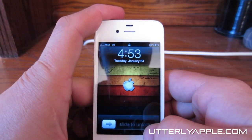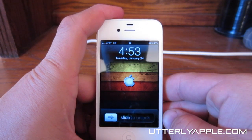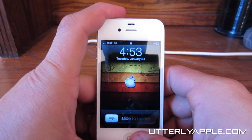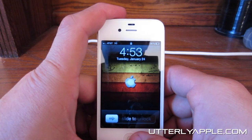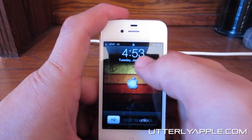What's up guys? Daniel here with Utterly Apple. I just wanted to show you a cool tweak that I found in Cydia the other day. It's called Intelliscreen X. It's probably my favorite Cydia tweak that I've ever found over the past few years.